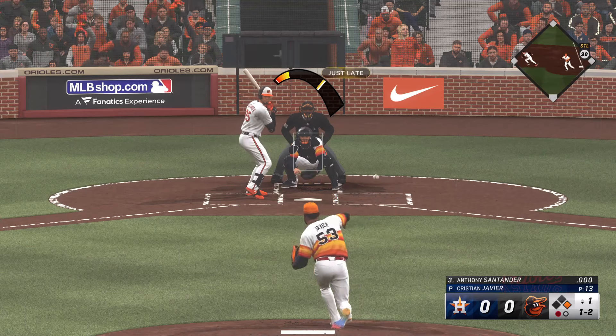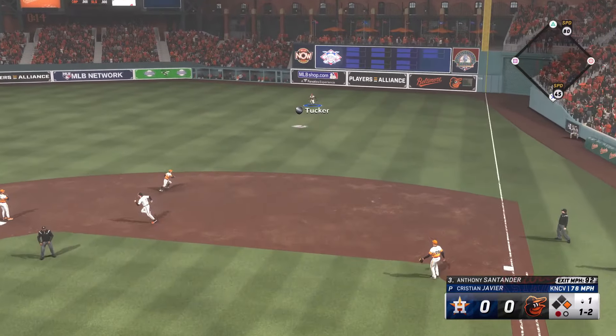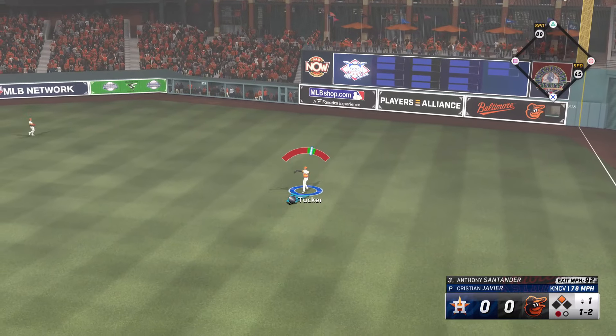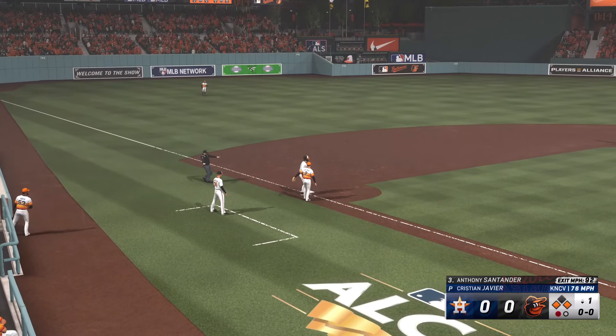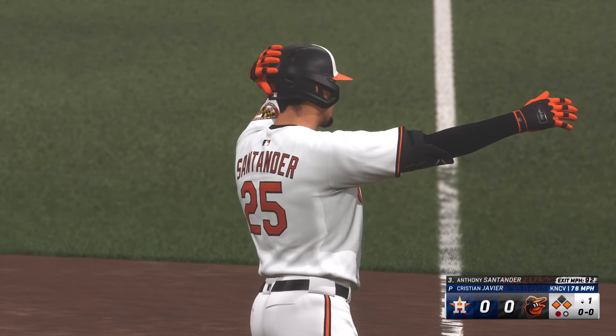He needs to pick his spot very wisely. Runner takes off and a base hit. Lee — runner makes the turn at second, headed for third, not in time. And it's runners at the corners with one gone.